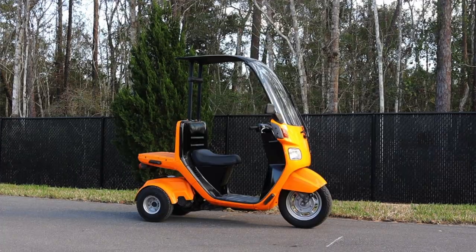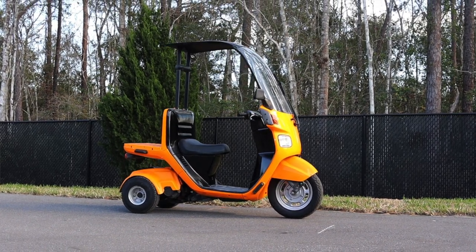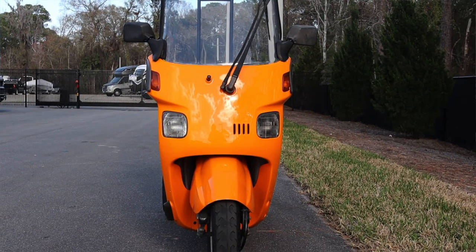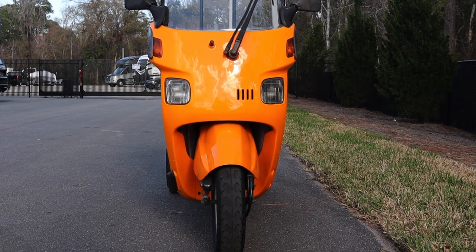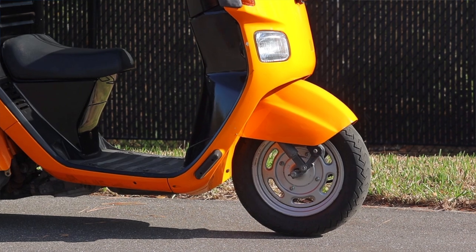This is super strange to ride — oh my god, I've never ridden anything quite like this. I'm real nervous about it. You've got to lean into it — lean into it, lean into it.